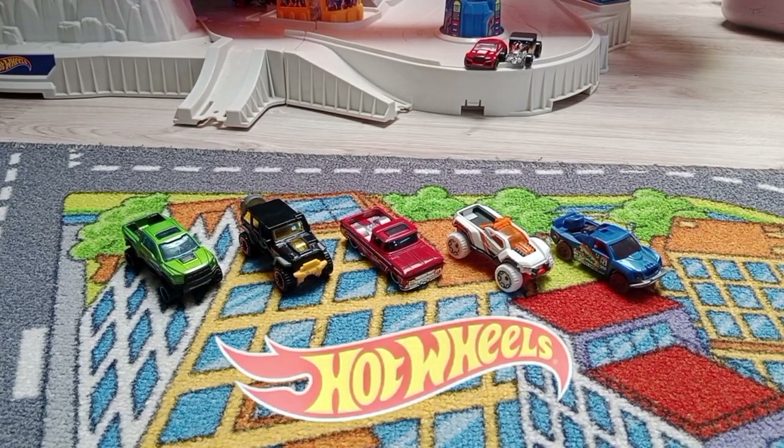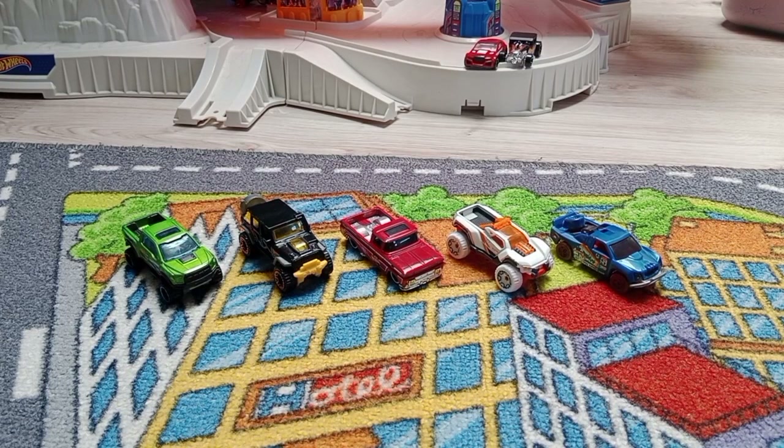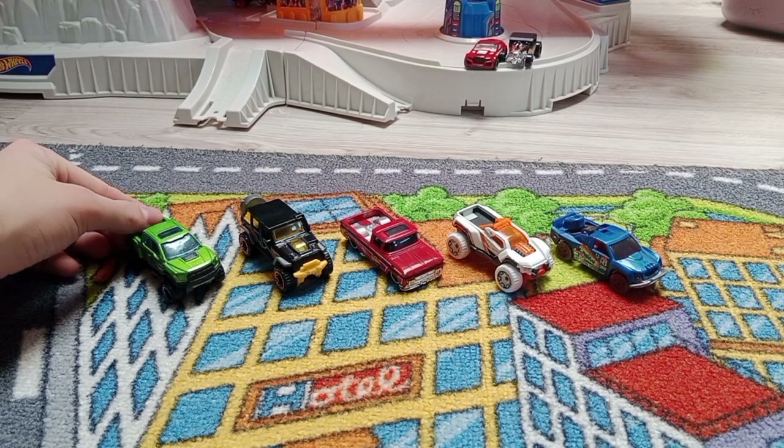Hello guys, today I'm going to review the Hot Wheels Hot Trucks five-pack. These are the Hot Wheels Hot Trucks from 2020 and I'm going to review all five trucks, so let's take a look at them.